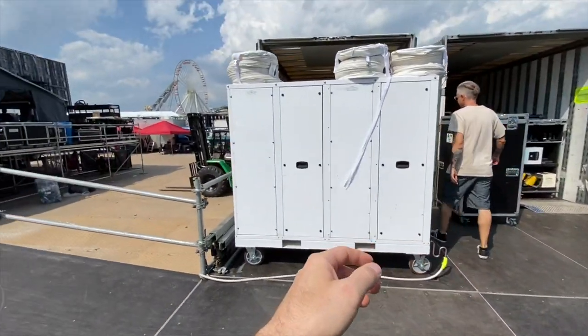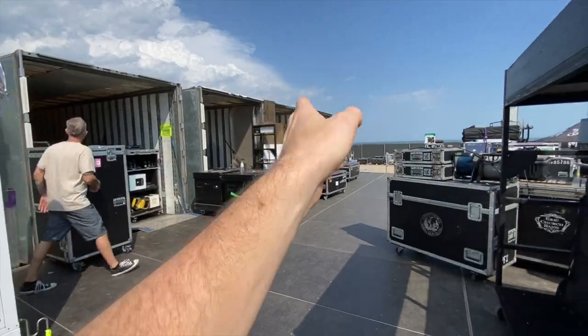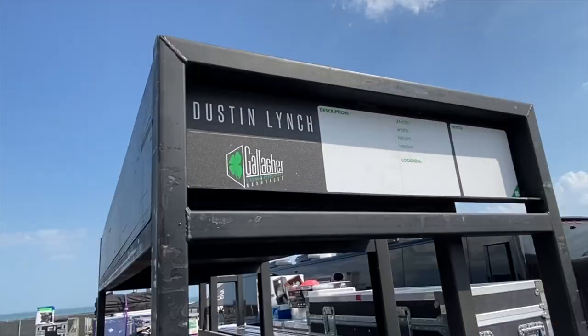So imagine this is the curtain — they have each act's stuff at the back of the curtain and so forth. Over here I think we have Eric Church's stuff. Over here is Dustin Lynch, Priscilla, and a couple of other folks. You can see Dustin's name right here. And here in the front of those trucks, starting from the last one for the night to the one performing right now.